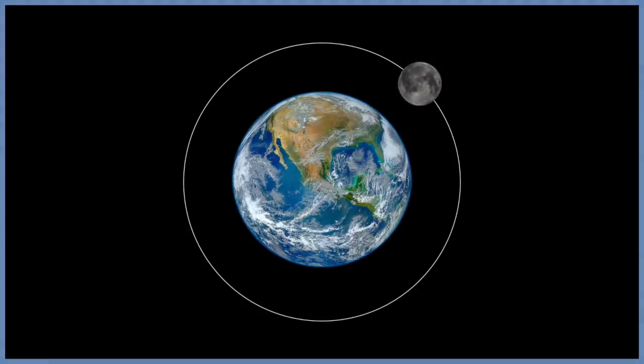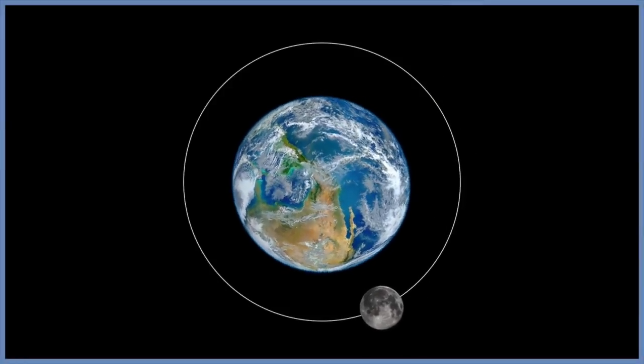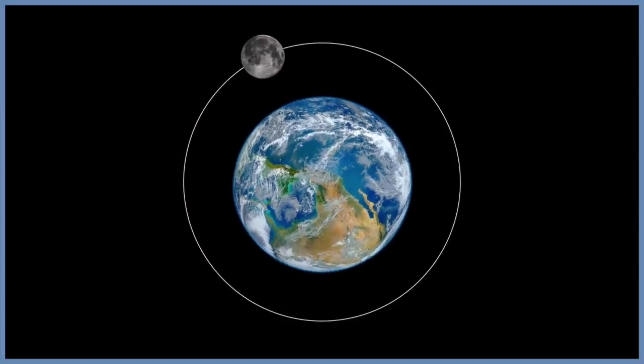The moon orbits the earth once every 27 days, and it takes approximately 27 days for the moon to rotate once on its axis. As a result, the moon does not seem to be spinning — from earth it appears to be keeping in an almost perfectly still position. Scientists call this synchronous rotation.